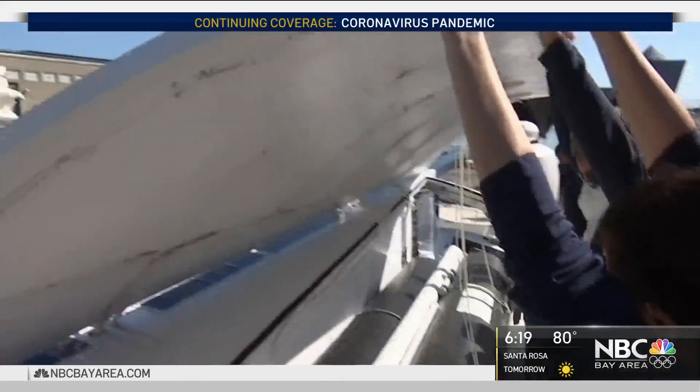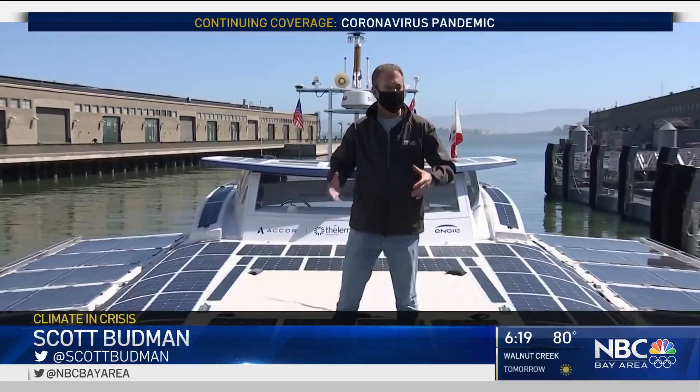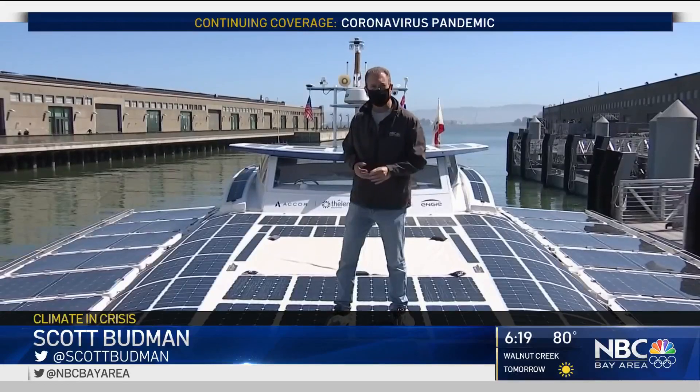Fighting climate change one boat at a time. At this point you may be asking: can the large crews and container ships that pollute so much use this technology to clean up? The answer is yes. It will take some time, but Energy Observer says it's partnering with ships and ports to eventually put some of this technology on board.